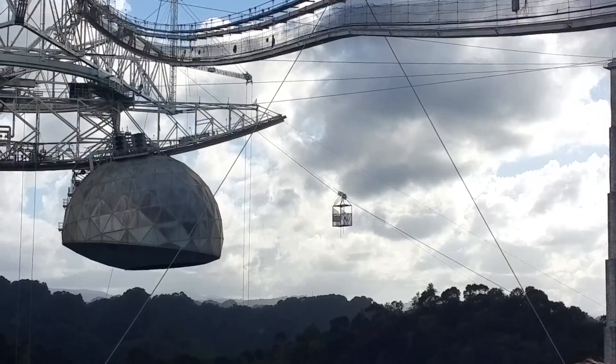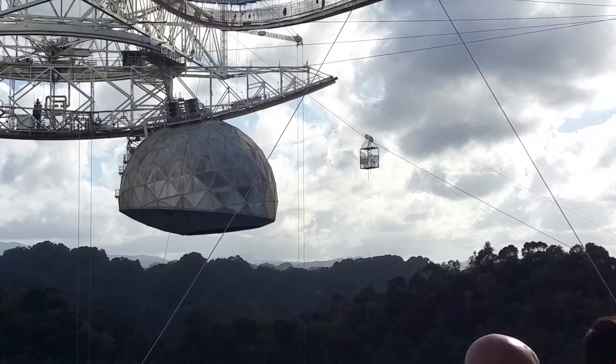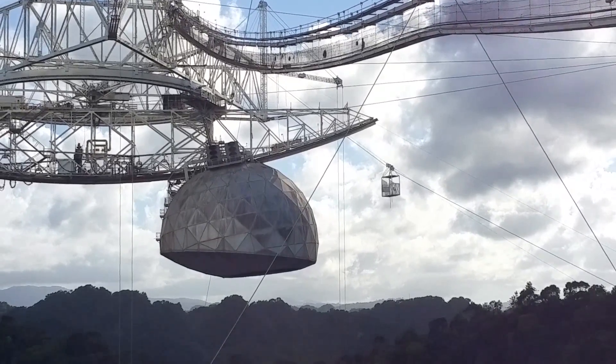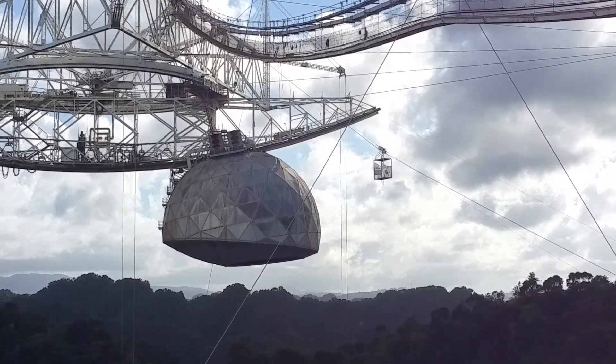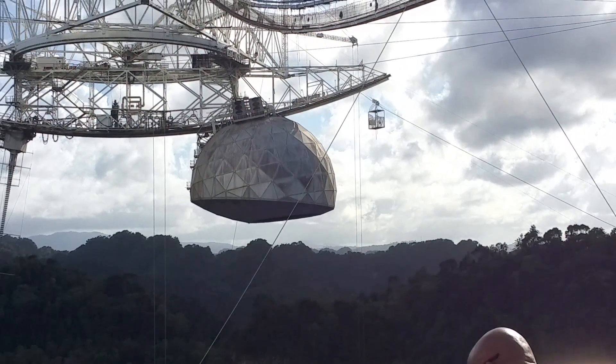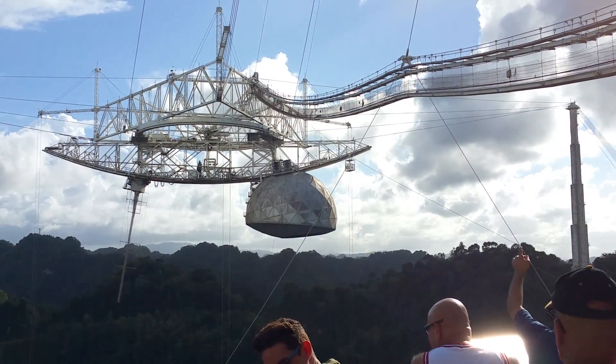In this clip we're looking at the small cable car that's used to get up to the central unit of the telescope to do work on it. The car is actually on its way to pick up somebody that's up there right now, which would make me extremely nervous.